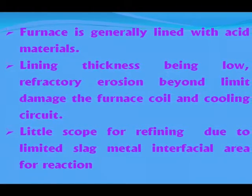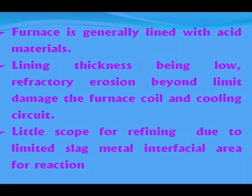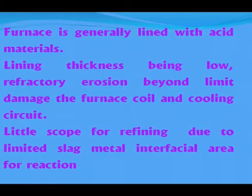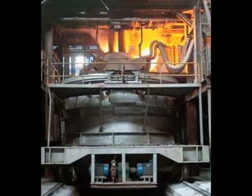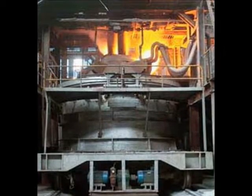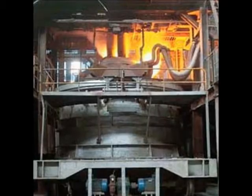Maintaining slag of the above characteristics is very difficult in an induction furnace because the furnace is generally lined with acid materials. Lining thickness being low, refractory erosion beyond a limit damages the furnace coil and cooling circuit. There is little scope for refining due to limited slag-metal interfacial area for reaction. Removal of phosphorus in induction furnace steelmaking is therefore a challenging job.